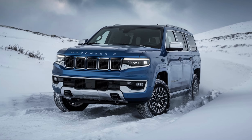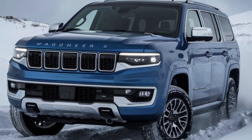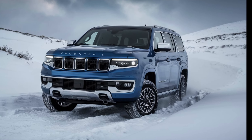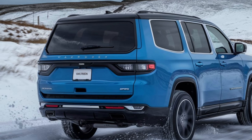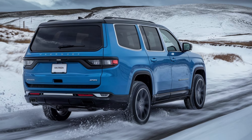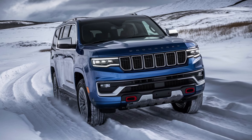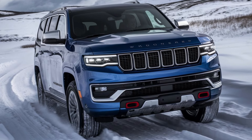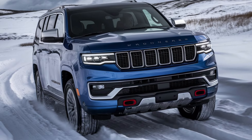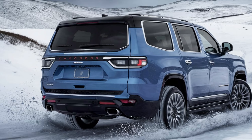The Jeep Wagoneer S is powered by a fully electric drivetrain that delivers impressive performance. With a range of up to 400 miles on a single charge, it's perfect for both long road trips and daily commuting. The dual electric motors produce a combined output of around 600 horsepower, allowing the Wagoneer S to accelerate from 0 to 60 miles per hour in approximately 3.5 seconds. This kind of power and speed is quite a feat for an SUV of its size and class, making it an exciting option for those who want both performance and sustainability.